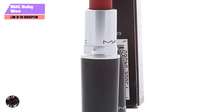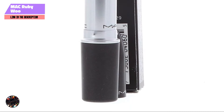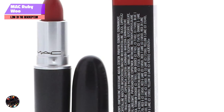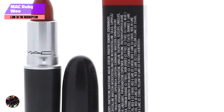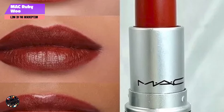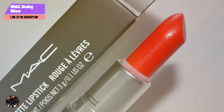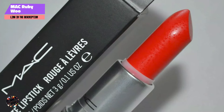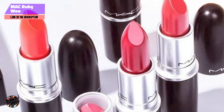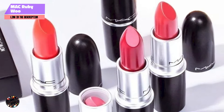Whether you're going for a classic red lip or a more dramatic effect, Ruby Woo is a versatile choice that adapts to your needs. When it comes to staying power, MAC Ruby Woo excels. The lipstick is known for its long-lasting formula that can withstand hours of wear without fading or smudging. It stays in place even through meals and drinks, making it a reliable option for all-day events. While it may require a touch-up after several hours, Ruby Woo's vibrant color and matte finish ensure that your lips remain picture-perfect throughout the day.